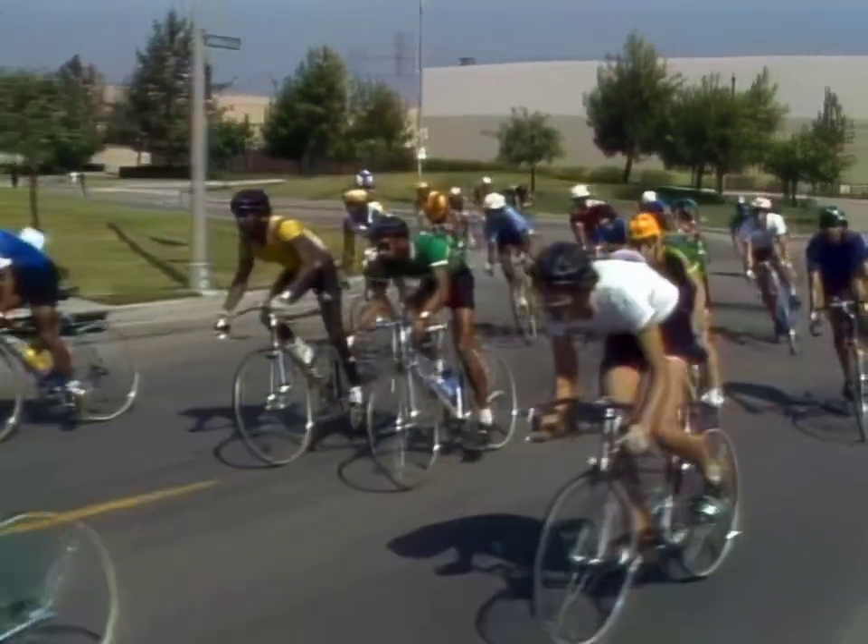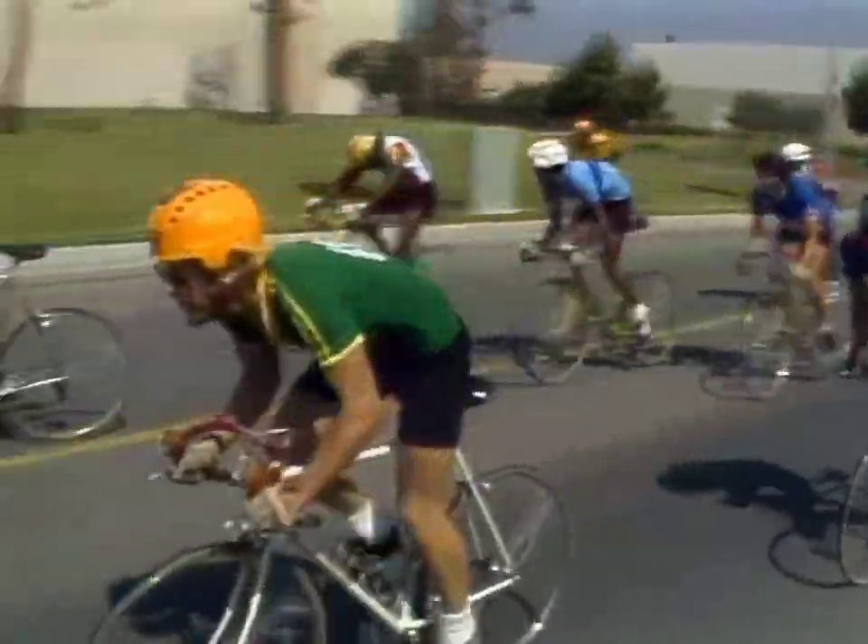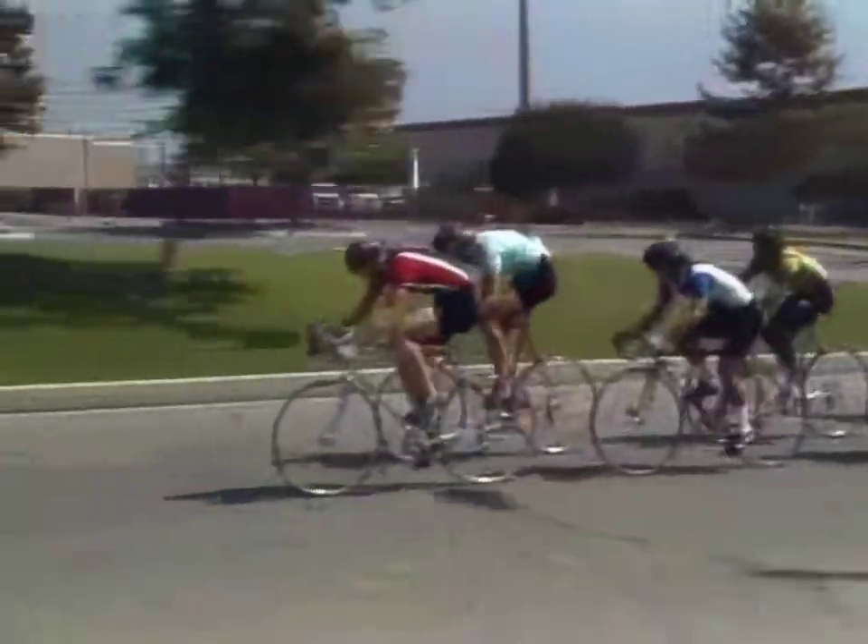Rich, you're looking at the most efficient means of transportation known to man: the bicycle. The maintenance is minimal, and there is no energy requirement other than the rider, who can comfortably attain speeds of 25 miles per hour.